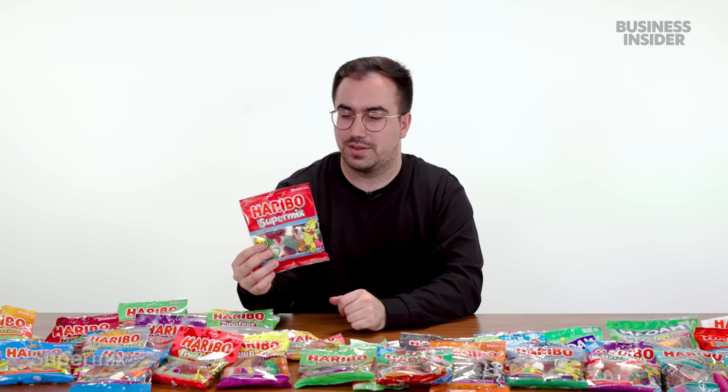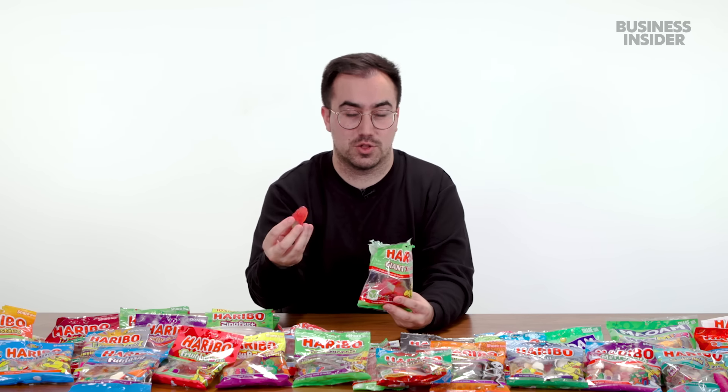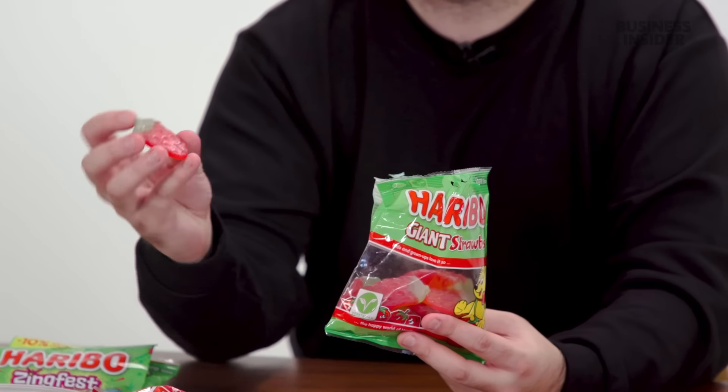Next, we have Supermix — another classic from the U.K. since around 1996. Similar to StarMix but not sour, focusing on chewy soft textures. One notable Supermix item not found in StarMix are milk bottles — a classic British sweet with a chewy gummy texture, kind of like a milk dud for Americans. Then we have Haribo Giant Strawbs, which are long and flat with a much chewier texture. They're made with starch instead of gelatin, making them vegetarian.